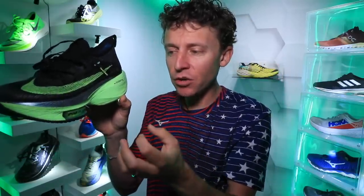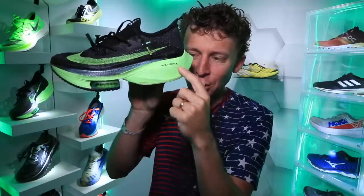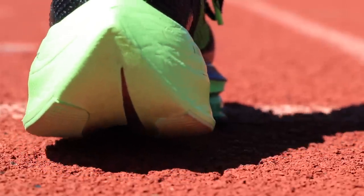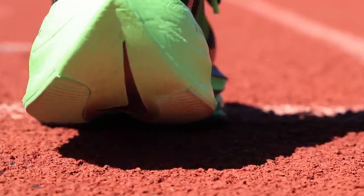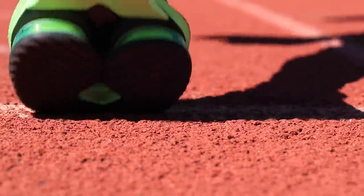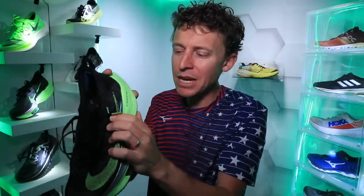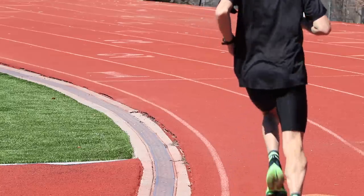As far as the integrity and resilience of this ZoomX foam — you can probably see the creases there. The creases are happening quite a bit already after 72 miles, which means just the compression and energy return through your foot strike is starting to decrease definitely after 72 miles.